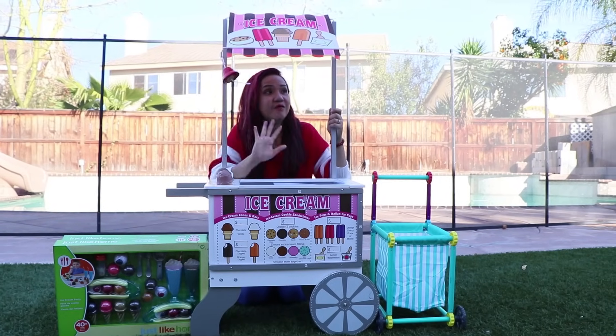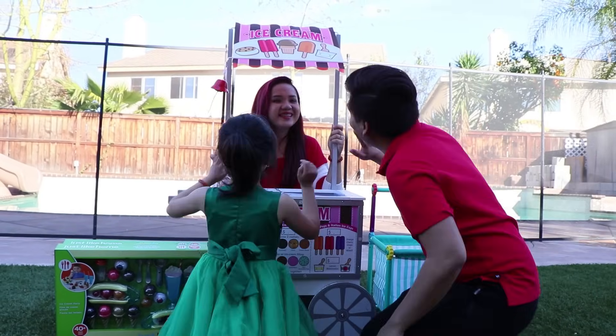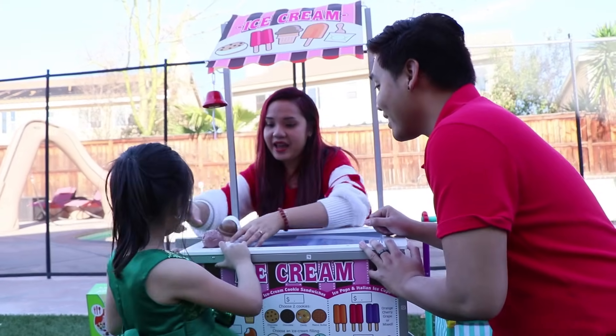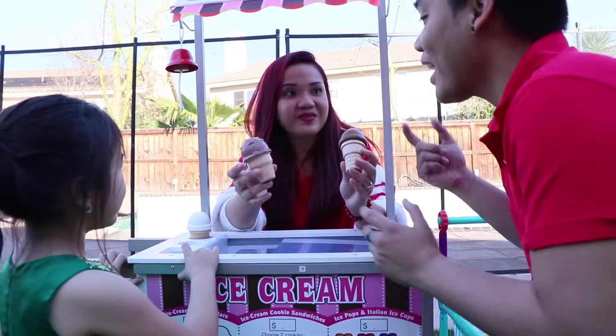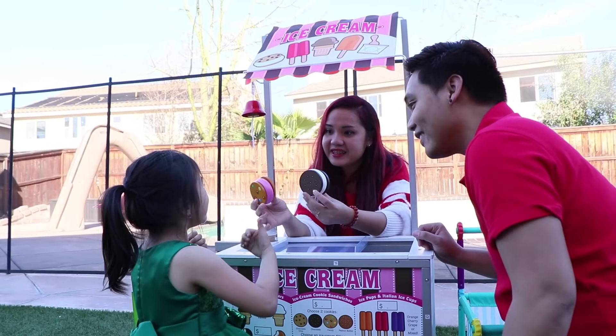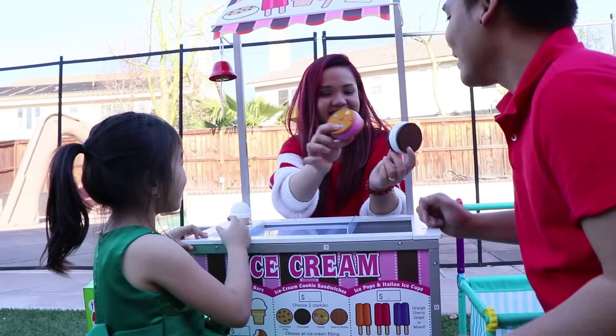Hi guys. Welcome to my store. Hi Uncle. How may I help you? We want some ice cream toys. Oh, you guys want to buy ice cream toys? Yeah. Okay, I have this one. Okay, I'll take it. How about this one? Do you like it, Jenny? Oh, it's so cool. You take it? Okay, I'll take it.